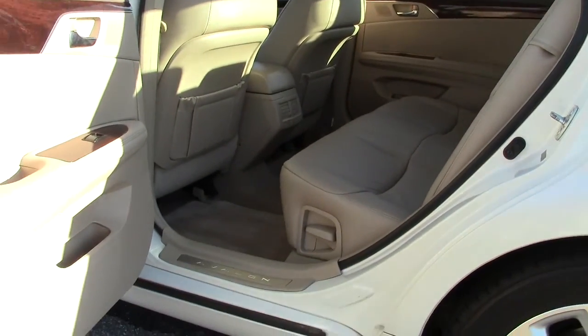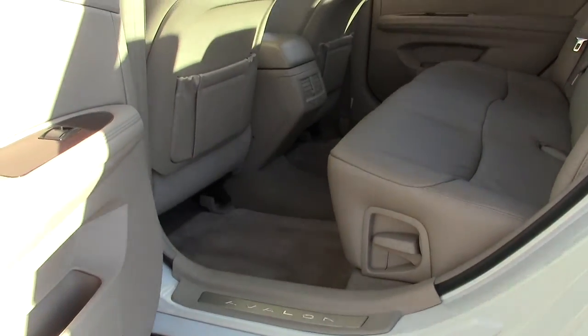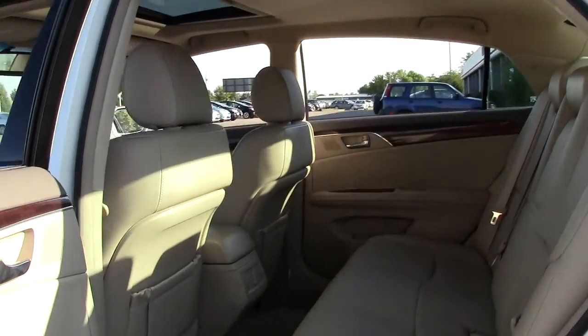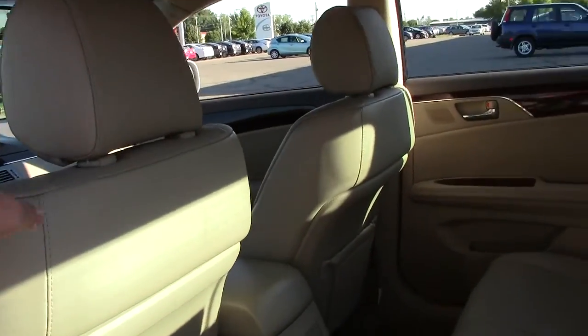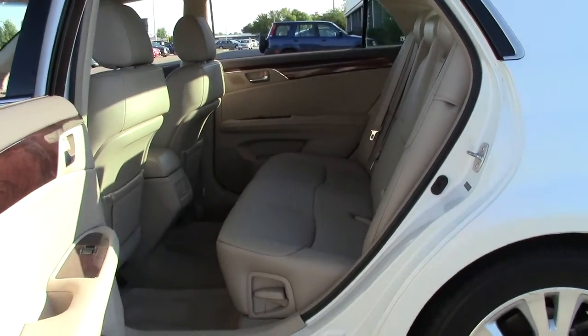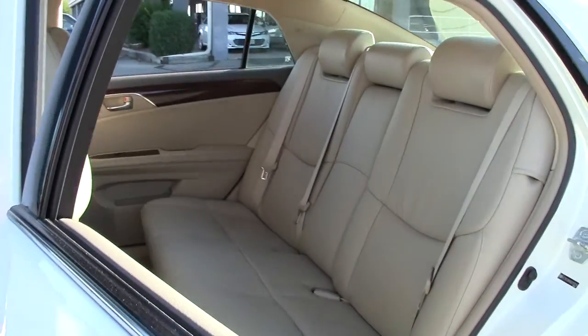One thing Avalon owners love most about their vehicle is how comfortable and roomy they are on the interior. Check out the back seat — look at how much legroom and headroom there is back here. This is with the driver's seat adjusted for me comfortably and I'm 5'10", so even with someone with relatively long legs, you've still got plenty of room in the back seat.